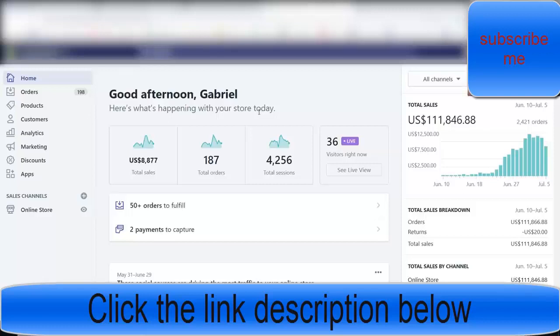Hey everyone, Gabriel here. In this video I'm gonna be doing a case study on a new store that I've been working on that I launched just last month. In 25 days I've been able to scale it to over $100,000 in sales, all with Facebook Ads. I'm gonna be giving you an in-depth overview of everything I've done so far — the product, the store, the ads, really everything you want to know.